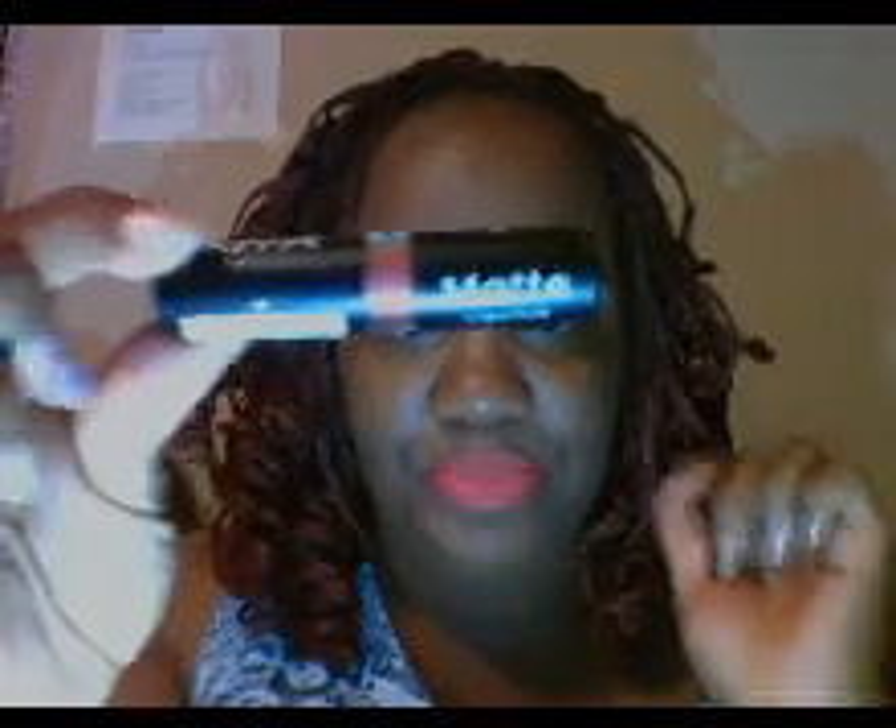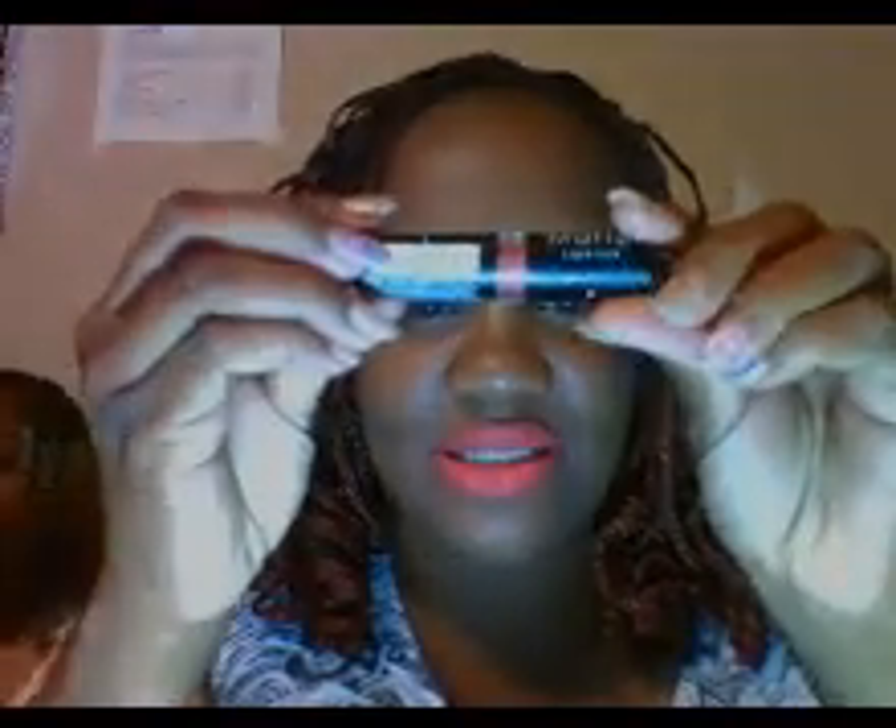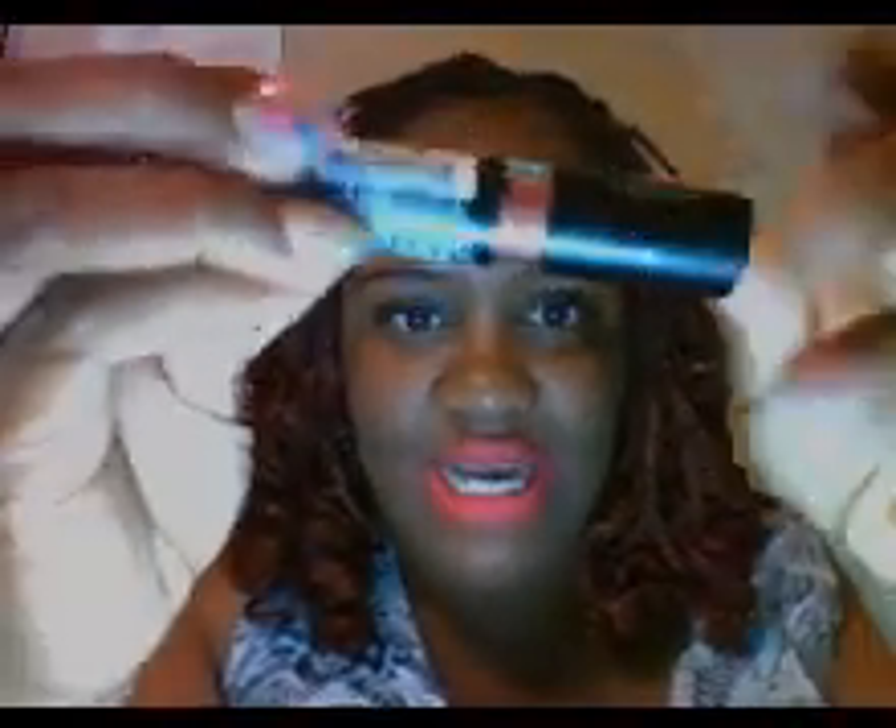Hey YouTube! Hi you guys! I am coming at you because I'm going to be doing a U-Haul on NYX matted lipstick. Yes ma'am!